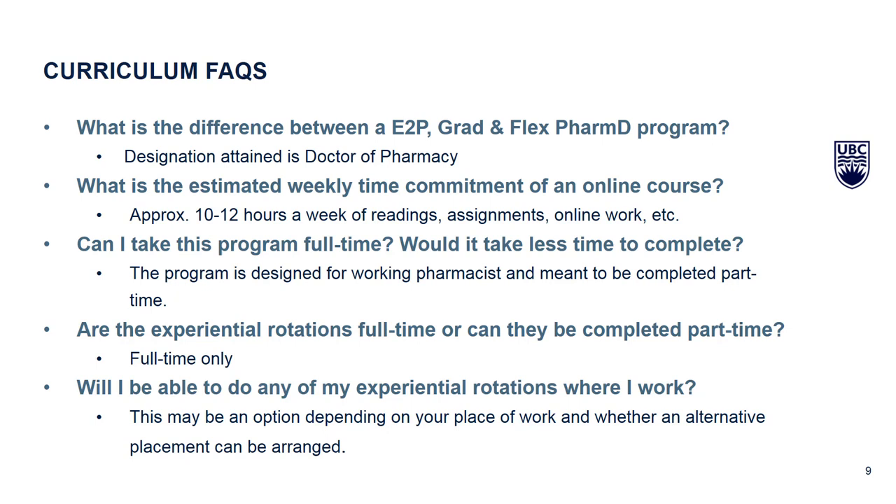Most students currently enrolled in the program typically take one or two courses, juggling that with full-time work and other life commitments. You can expect approximately 10 to 12 hours per week dedicated to lecture reviews, assignments, and online discussions per course. You can design your course loads each term depending on your needs — that gives you a framework of how much time out of your week you can dedicate to the program.